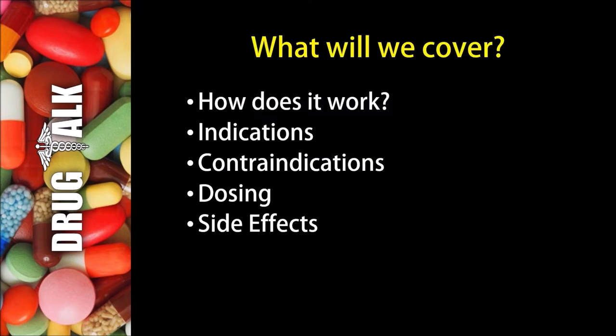So first, what will we cover in this presentation? We'll start by talking about how Hydralazine works. We'll then discuss indications, or reasons we would prescribe this medication to a patient, followed by contraindications, or reasons we would not be able to prescribe Hydralazine. We'll then discuss examples of dosing, and then stick around to the end where we'll talk about side effects.